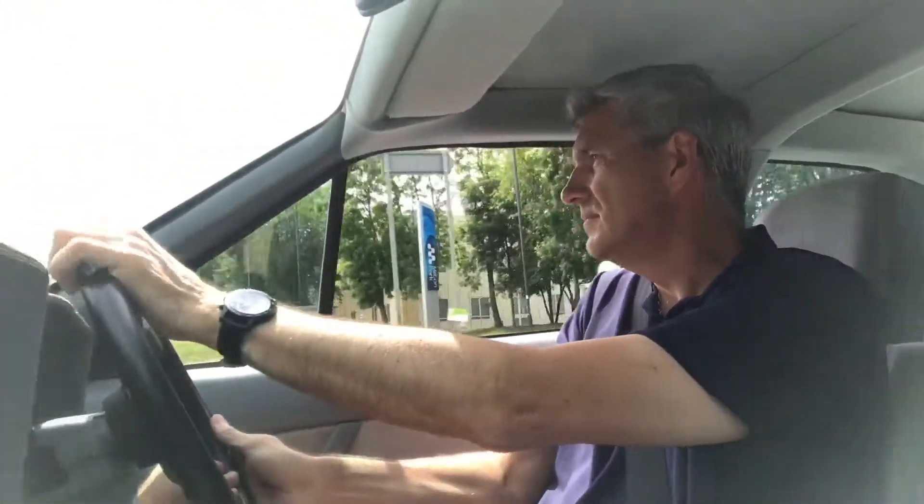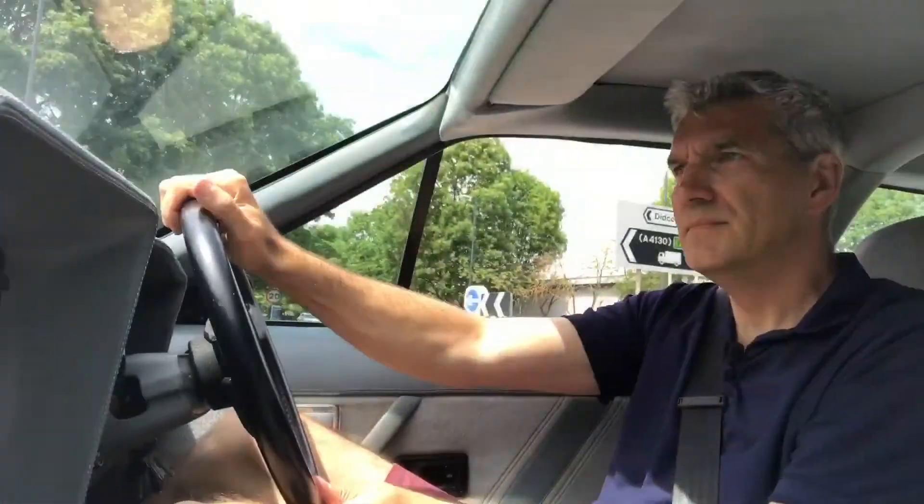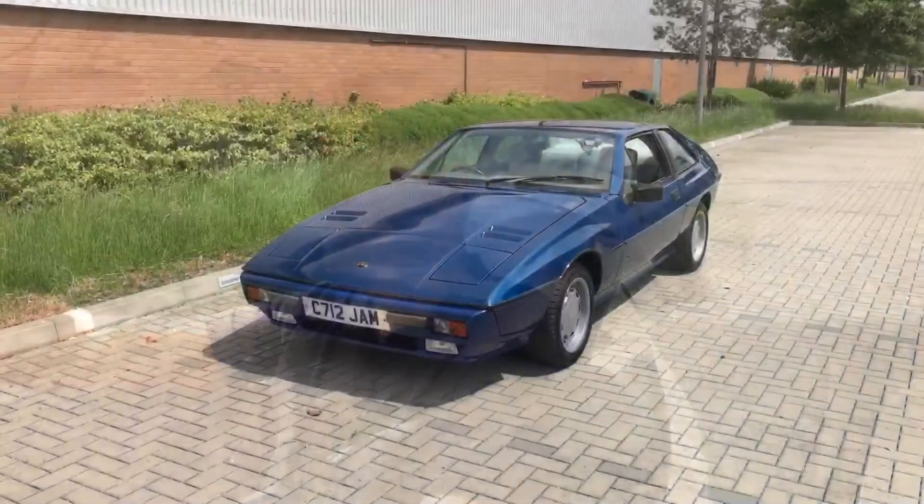Current prices for the Lotus Excel range from a few thousand pounds for a project car through to top money for an immaculate example. You can still get a very good one for under £10,000, which is probably where the smart money is. It will take a lot of cash to restore a project Excel, and at least for now you wouldn't see any return by way of value — but you'd have some great fun driving it.